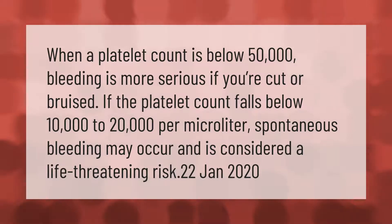When a platelet count is below 50,000, bleeding is more serious if you're cut or bruised. If the platelet count falls below 10,000 to 20,000 per microliter, spontaneous bleeding may occur and is considered a life-threatening risk.